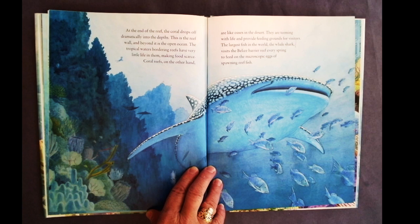At the end of the reef, the coral drops off dramatically into the depths. This is the reef wall, and beyond it, the open ocean. The tropical waters bordering reefs have very little life in them, making food scarce. Coral reefs, on the other hand, are like oases in the desert. They are teeming with life and provide feeding grounds for visitors. The largest fish in the world, the whale shark, visits the Belize barrier reef every spring to feed on the microscopic eggs of the spawning reef fish.